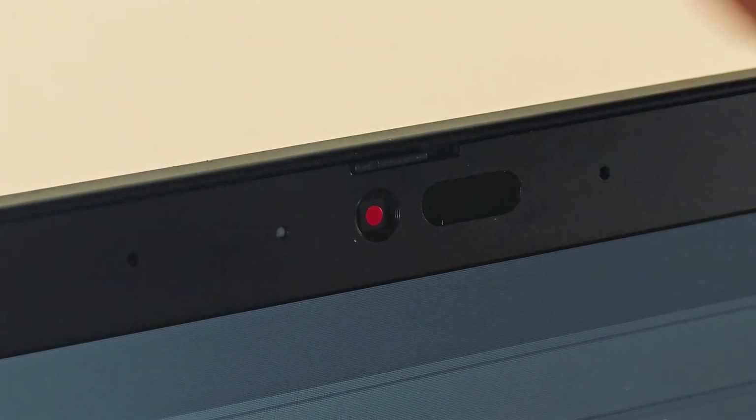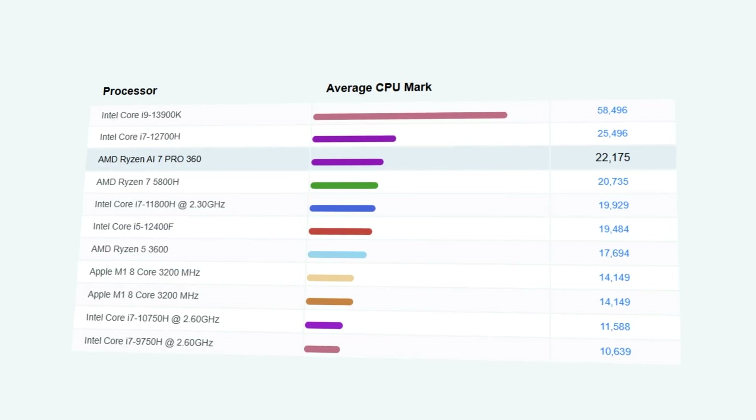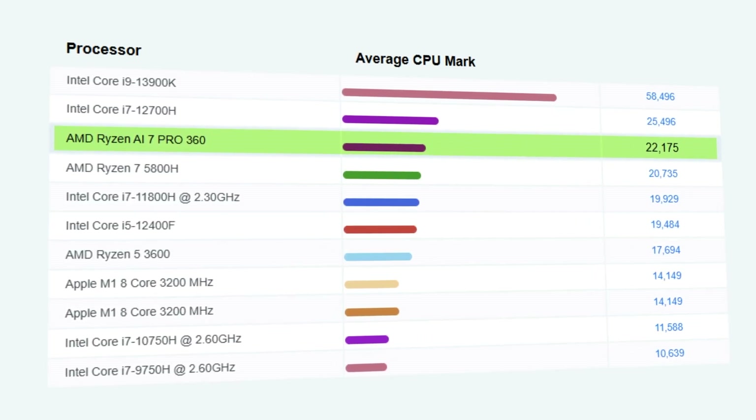Above the display is a 5-megapixel webcam with Windows Hello support. Quality is average but fine for video calls. The Ryzen AI 7 Pro 360 performs confidently — the integrated graphics handle everyday tasks, multimedia, and even some light gaming.